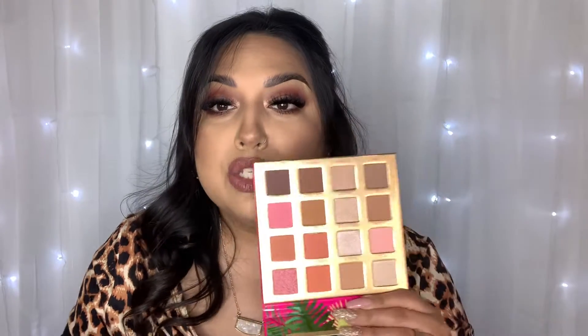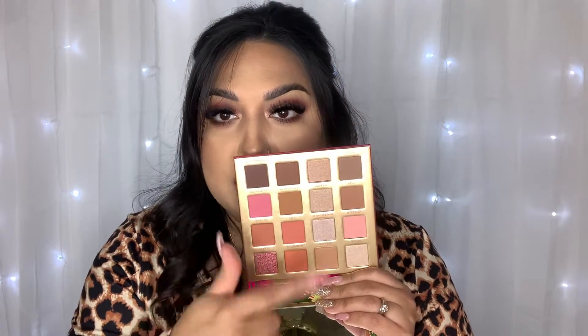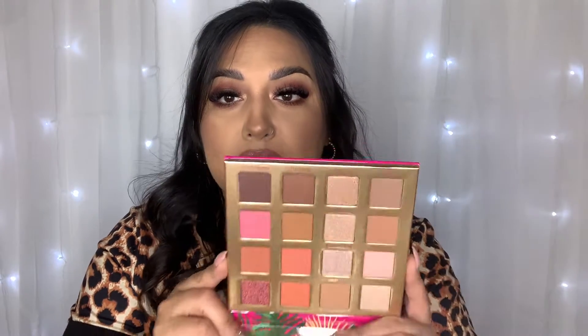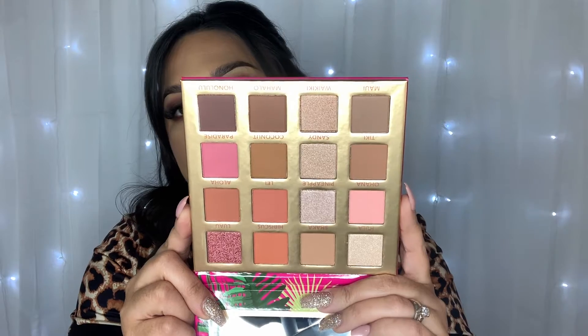The next thing is this BH Cosmetics Hanging in Hawaii eyeshadow palette. I haven't had a new eyeshadow palette that I've actually purchased in quite a bit, and I haven't used a BH Cosmetics eyeshadow palette in a really long time. So I decided to pick this one up just because I like the pinks and the neutrals in here. Very pretty palette, love the colors.